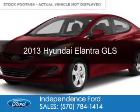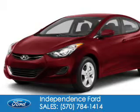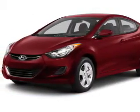This is a used 2013 Hyundai Elantra, powered by front-wheel drive, a 1.8-liter 4-cylinder engine, and a 6-speed automatic transmission.